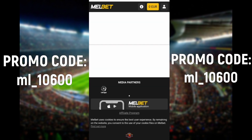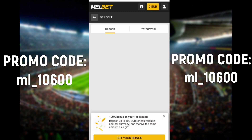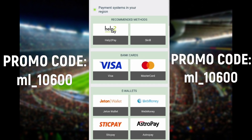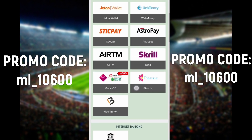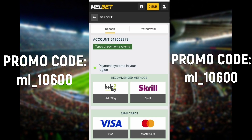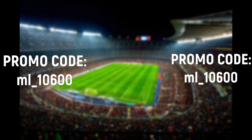After that you can choose a convenient method of refilling and get the maximum bonus. If you have any questions after watching the video, write in the comments and I'll answer you. Good luck. Thank you.